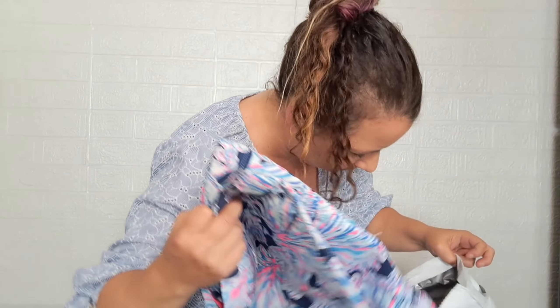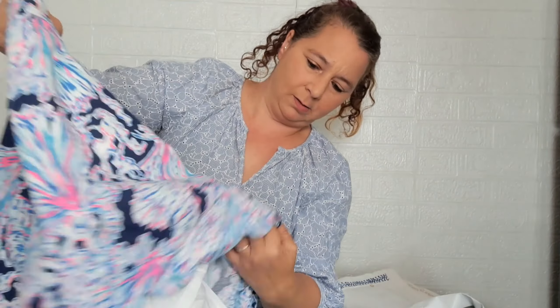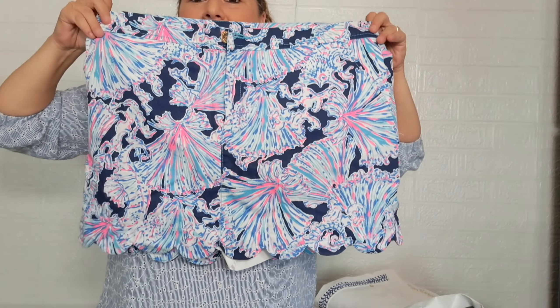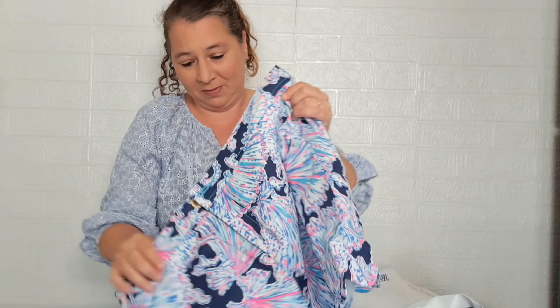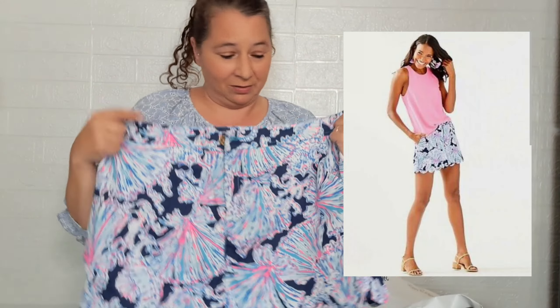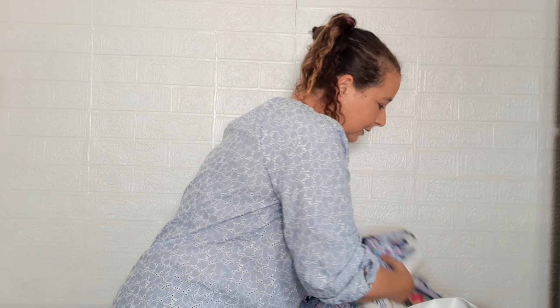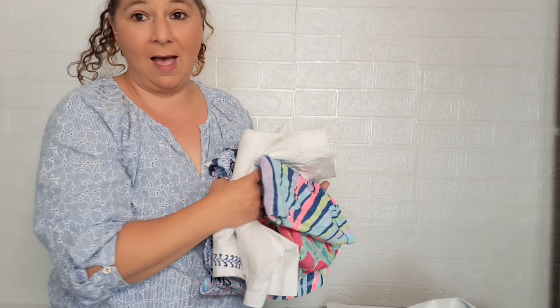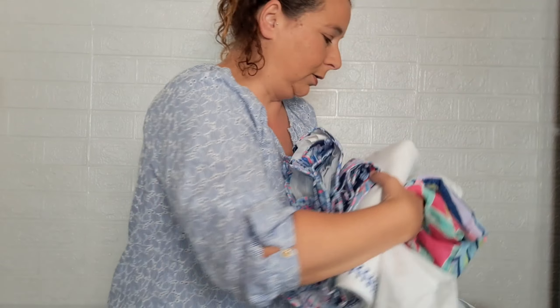Last item — oh, it's a skort! Yes, and it is also a size 14. I'm so excited I got all the good sizes and not double zero. I mean, I wish I was a double zero, but the larger sizes seem to sell — I know for me I wear a larger size and they're always sold out.